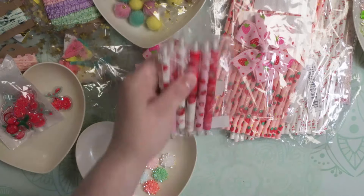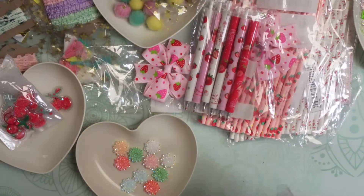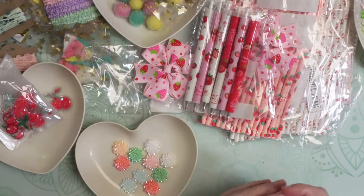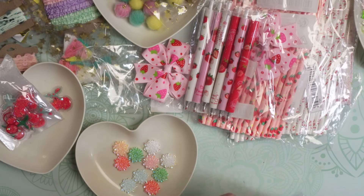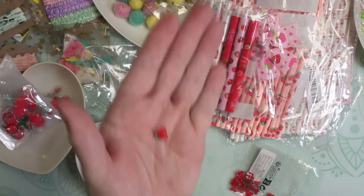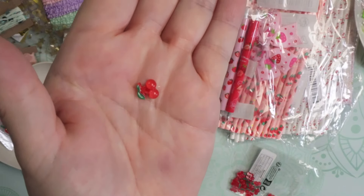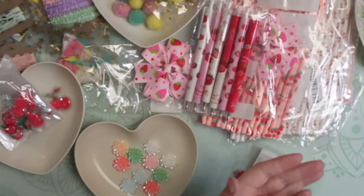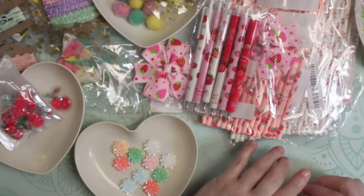I also ordered these tiny, tiny cherries. These are nail art, and I really knew they were going to be tiny, but I'm not sure I knew they were going to be that tiny. Let me hold one up for you — look at how teeny tiny that little cherry is with the stem, so cute. I'll certainly get use out of them even though they're so small.